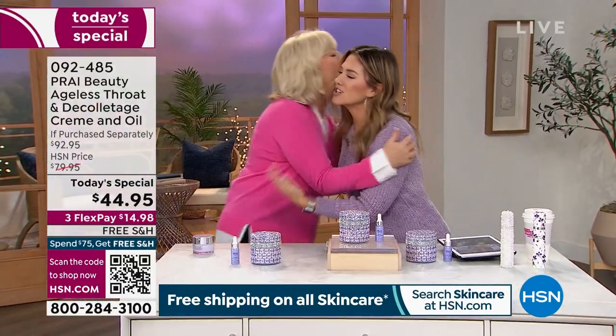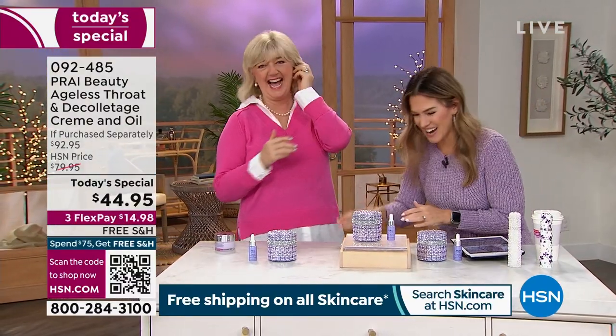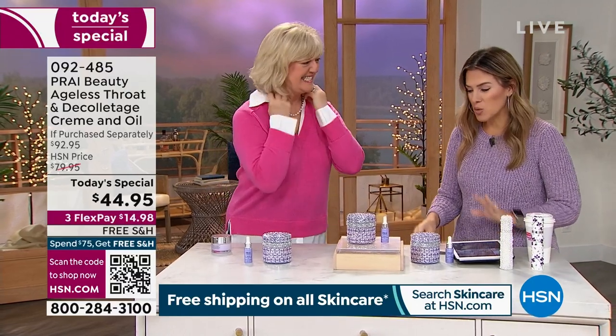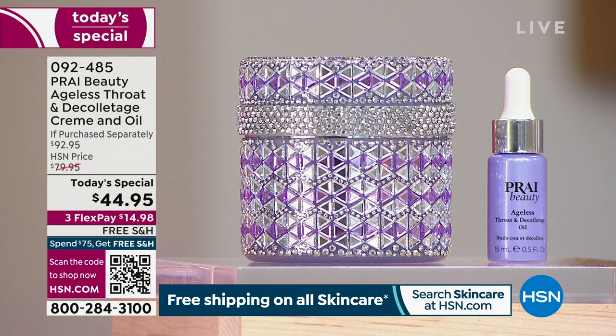Congratulations, happy anniversary, happy new year, and happy new neck! Can I first say — this is the most beautiful jar you've ever done. The whole diamond and amethyst design — we did it for our 13 years. It looks beautiful.